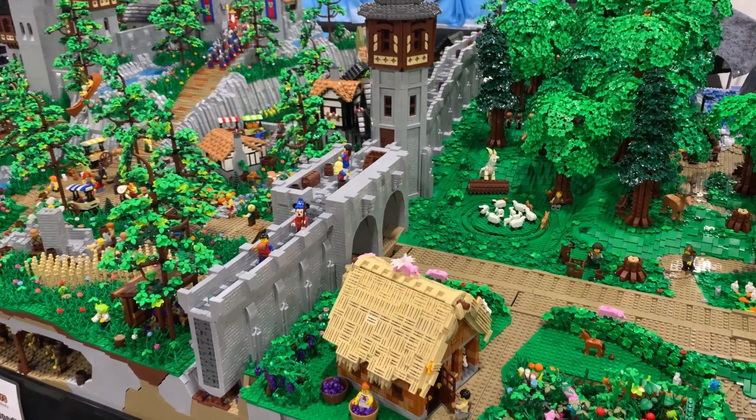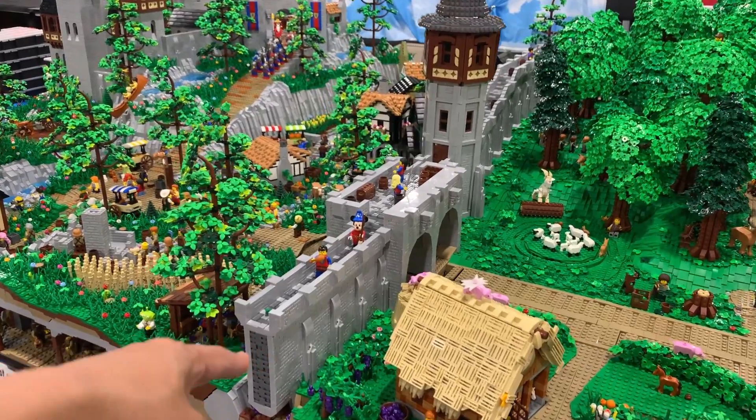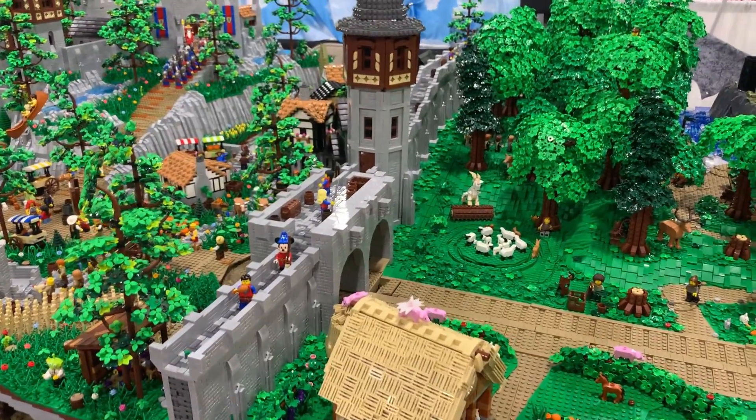Hey, Doug. Yes. Can you tell me how the wall is held together? Not really well.